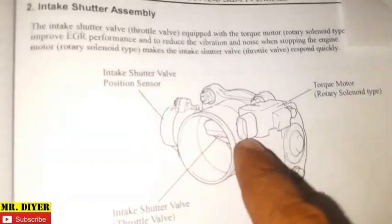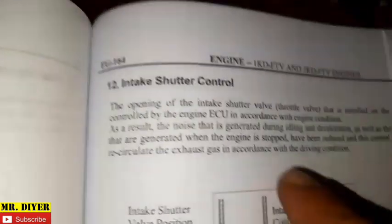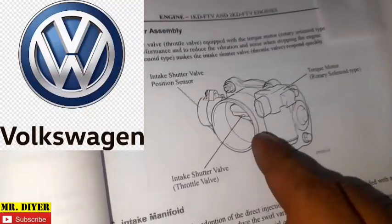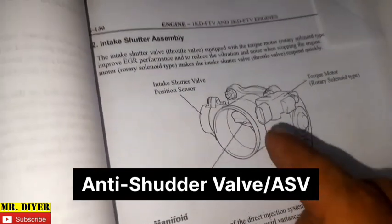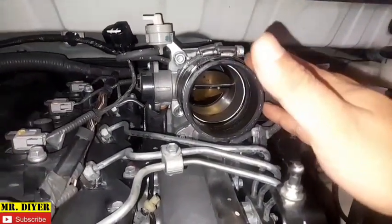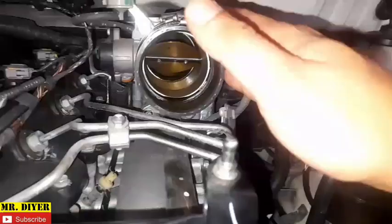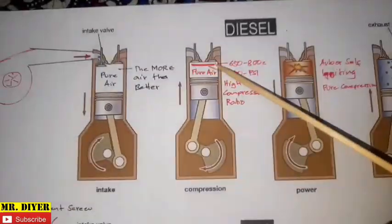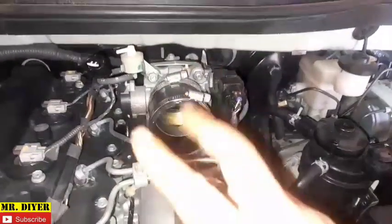In the engine manual, this is referred to as an 'intake shutter valve' with 'throttle valve' in parentheses. Another engine manual also uses the same terminology: 'intake shutter valve (throttle valve).' In fact, Volkswagen refers to this as an anti-shutter valve, or ASV, specifically to prevent engine shudder when turning off the engine. Most people still call it a throttle valve because it looks similar to the one on a gas engine, but they work very differently. On a gas engine it's indispensable; on a diesel engine it's merely an additional component to prevent shudder and regulate EGR flow.